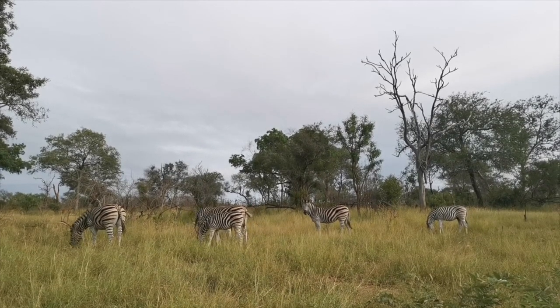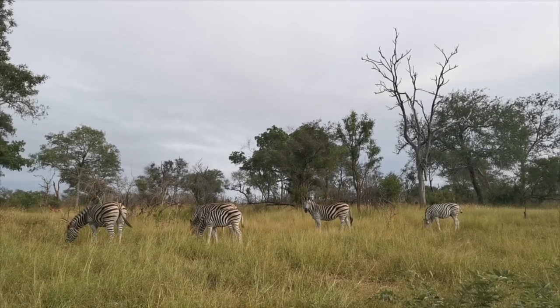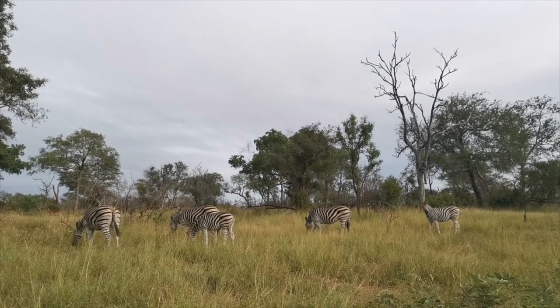We've got a nice harem of zebra — a group like this is also called a dazzle of zebra. He's grazing along.